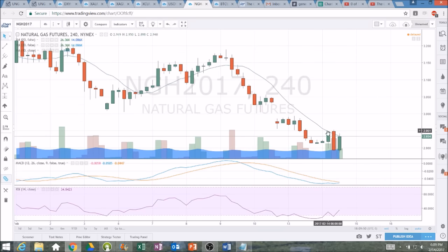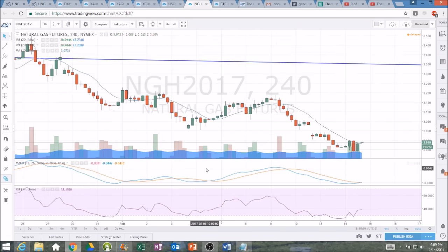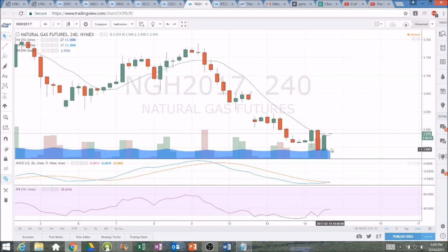We have a bullish reversal candlestick today on the four hour chart. We did not confirm it. Now we have another bullish reversal candlestick on the four hour chart, and if we do confirm it, we're going to see a bullish MACD cross. Last time we had a bullish MACD cross, we saw multiple green four hour candlesticks in a row. So keep an eye on that — and it actually just formed as I'm talking. Now we have that bullish MACD cross right there.